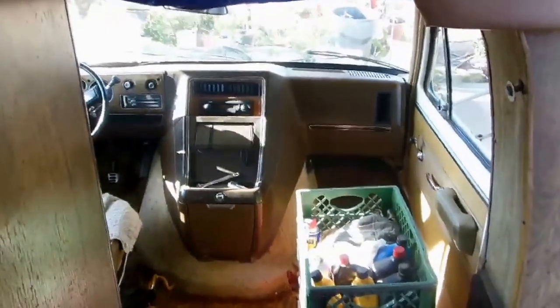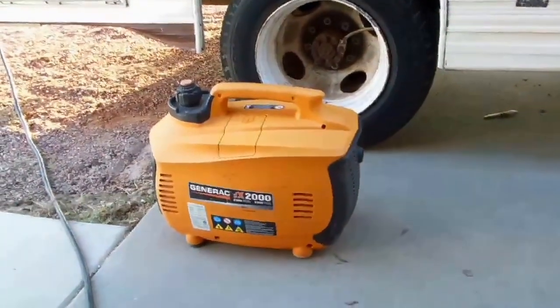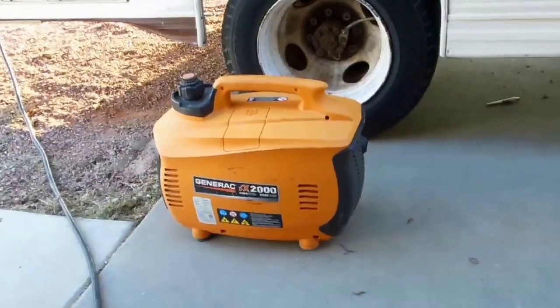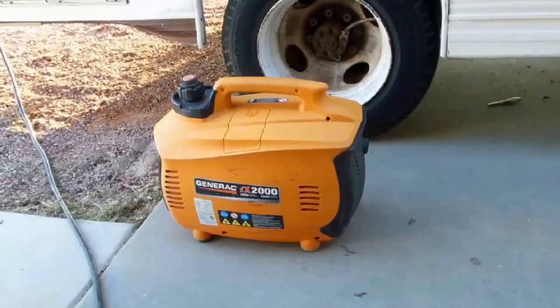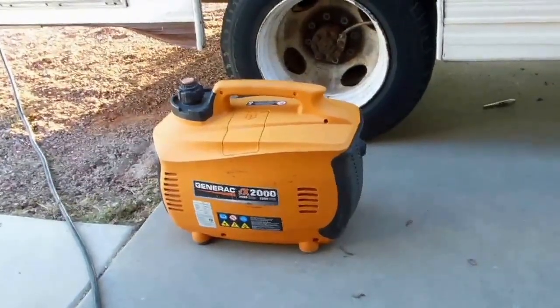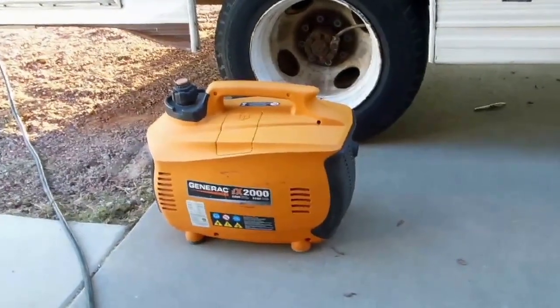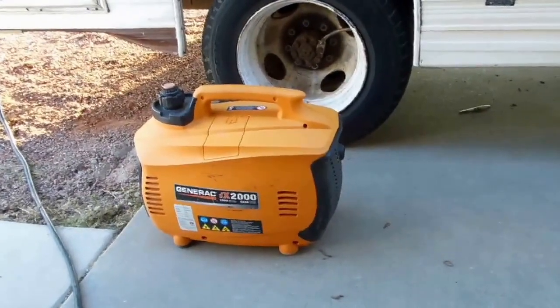That's pretty much the interior of the RV. We're back outside again, and I just thought I'd take a moment to show you my little generator. This is a suitcase type, as they call it — it's relatively quiet and has a fairly good amount of power. Of course it won't power an air conditioner, but I don't have one. However, it will power my microwave, my convection oven, my high-velocity fan, and in a pinch it will charge my marine battery if I need to.